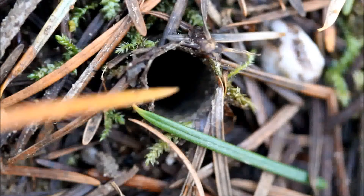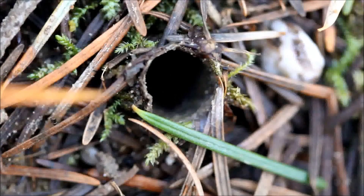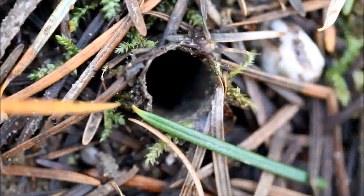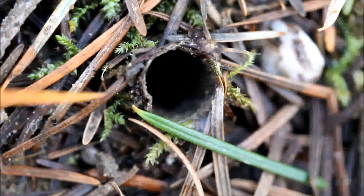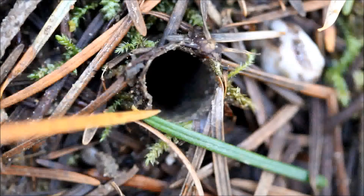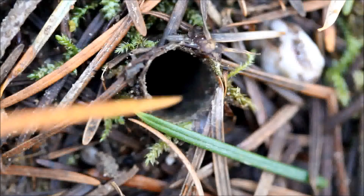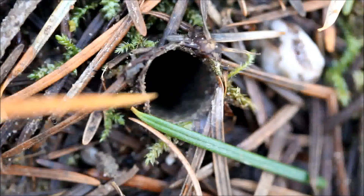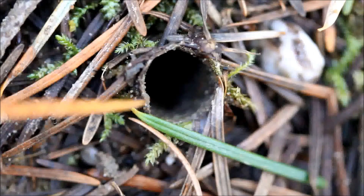As I just accidentally poked it, you could tell — because it was rather elastic — that this turret is made out of spider web. That's how you can tell this type of burrow from another creature out here that makes a similar burrow of similar size, and that is the tiger beetle.